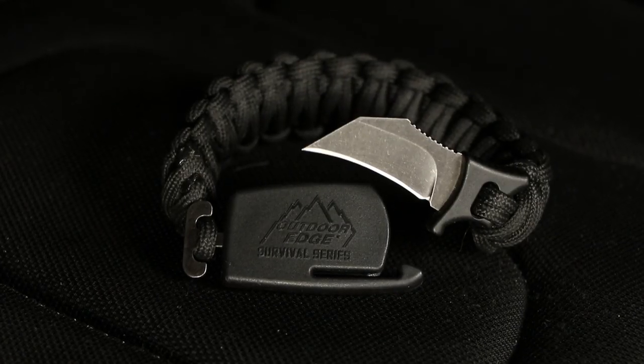While it's not intended as a primary weapon, in a self-defense situation, the Paraclaw offers advantages that no other knife can — advantages that could very well save your life.